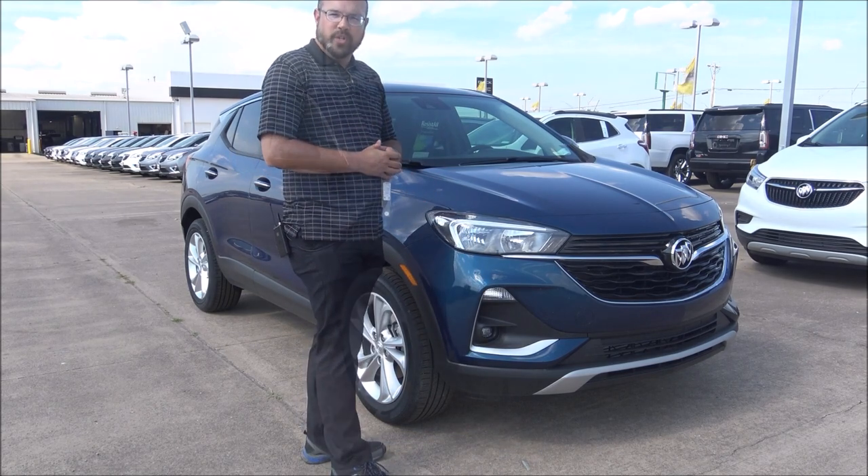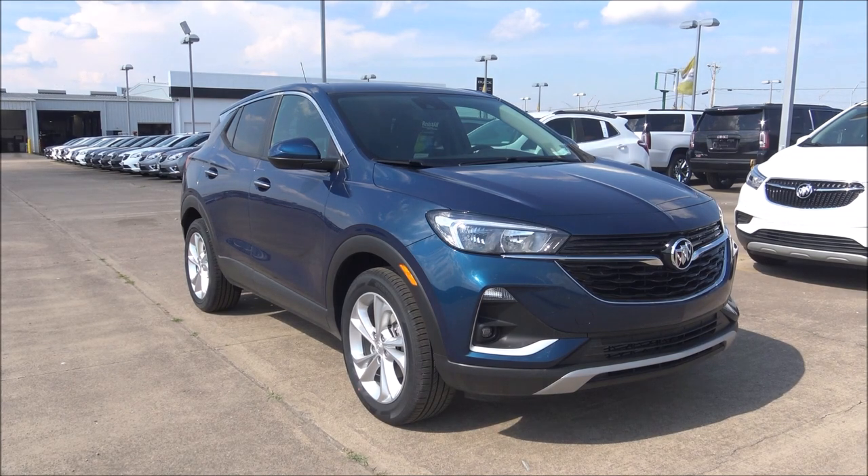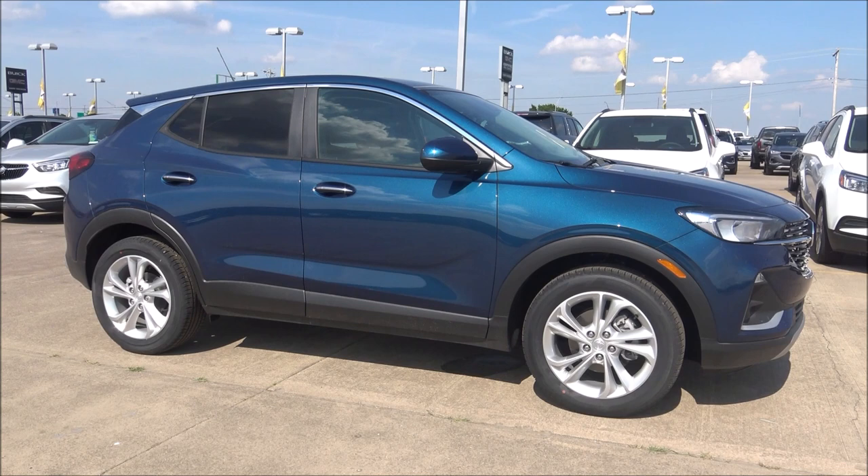The Buick Encore and the Encore GX are two-row SUVs from Buick. The Encore GX is going to give you 50.2 cubic feet of max cargo capacity. The front legroom is 40.9 inches and the front headroom is 39.7 inches, so overall the GX model is quite a bit bigger than the original Buick Encore.